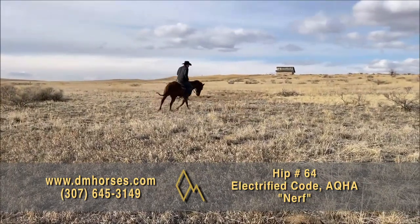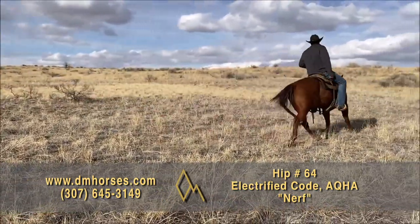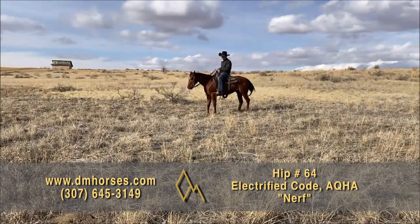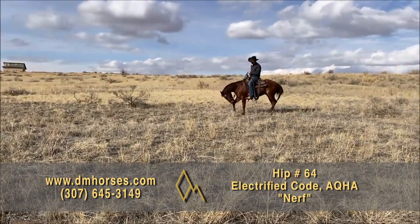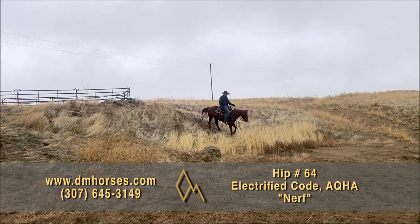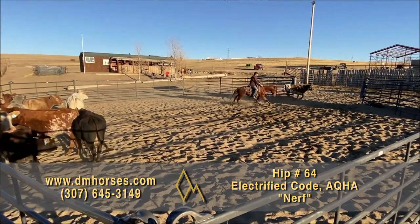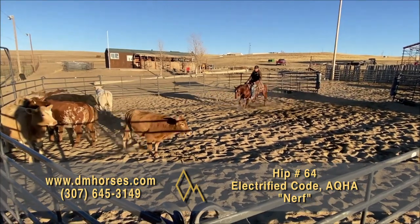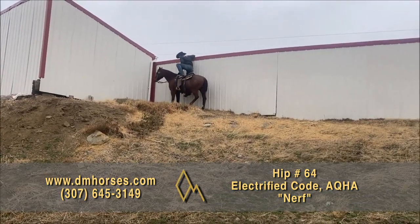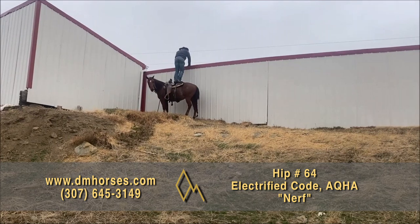Hip number 64, Nerf. He's registered in the AQHA as Electrified Code — a good-looking 14-hand, 975-pound sorrel gelding, a 2013 model. Do not let his size fool you; he has a great build and strong bone. He's very broke in the bridle, moves gracefully off your legs — spins, slides to a stop, flying lead changes. You name it, Nerf will do it. He's an own son of Electric Code who has $215,000 in lifetime earnings. This horse is fancy in the arena or enjoy him out on the trails. Grandma and kid approved — he's the first one to meet you at the gate. Brought to us by Logan Wolf; I love the Wolf horses, they bring great horses every year. That's hip number 64, Nerf.